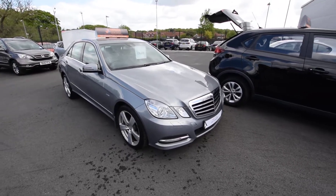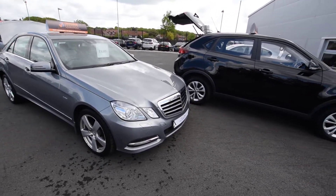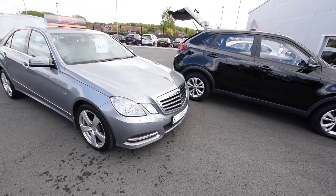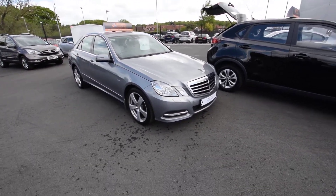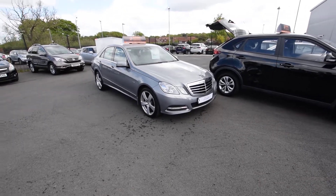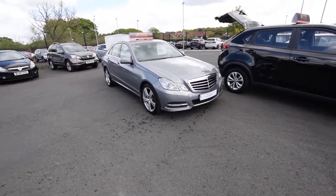It's got a full Mercedes service history, religiously done. I've got a digital printout of every year — it's had six services. I think it's a bit of a bargain; this one's going to cover 60,000 miles.